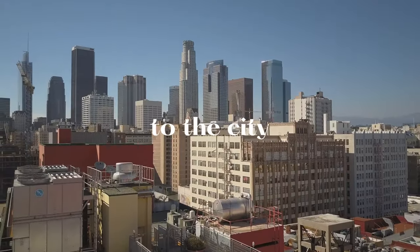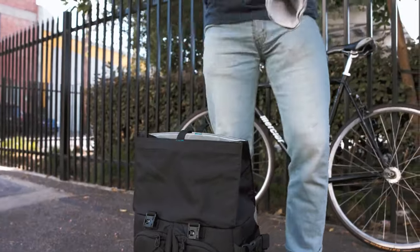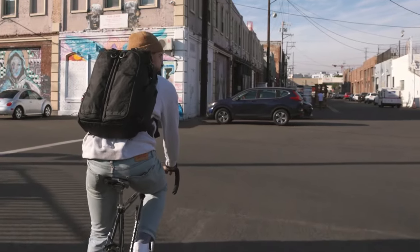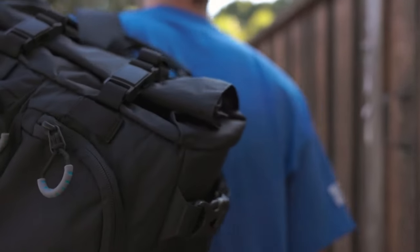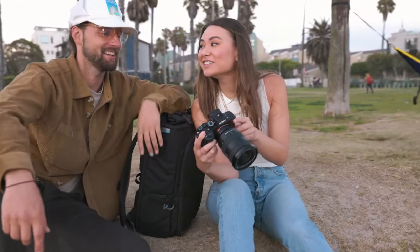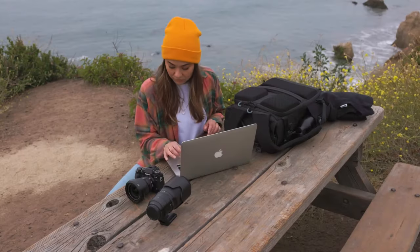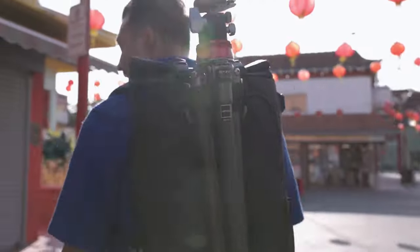Now over a decade later, we are bringing all that we have learned in the wild to the city and introducing our first urban backpack: the Kaboko City Commuter. This bag is lightweight — in fact, the most lightweight in the whole market. It's one of the things that makes us special, and it's something we incorporate into every bag we design. Cutting weight in the bag means you can pack more and worry less.